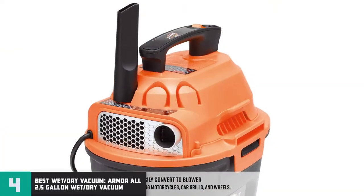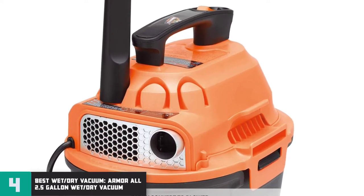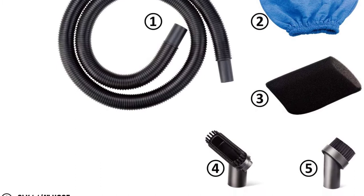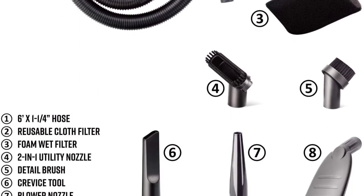Number 4 — Best Wet-Dry Vacuum: Armor All 2.5-Gallon Wet-Dry Vacuum Review. If you don't care for a cordless handheld vacuum and have easy access to a power outlet and need a wet-dry vacuum, the Armor All 2.5-Gallon ShopVac is a great choice.